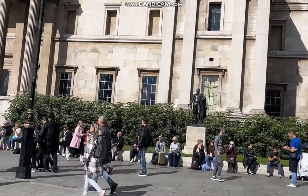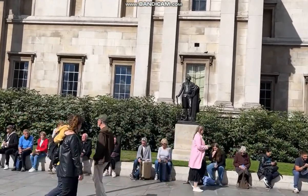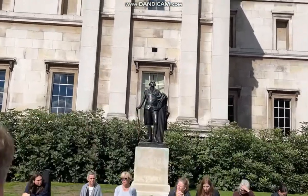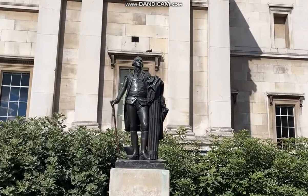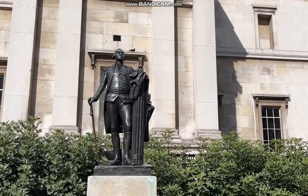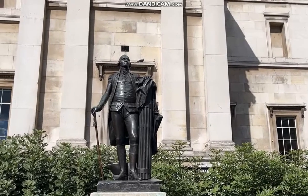So that statue in the background is of George Washington, the first president of the United States. It was given to London by the Commonwealth of Virginia in 1921.